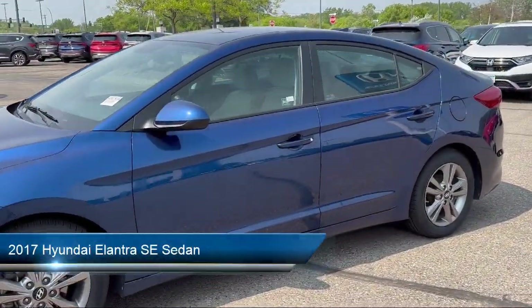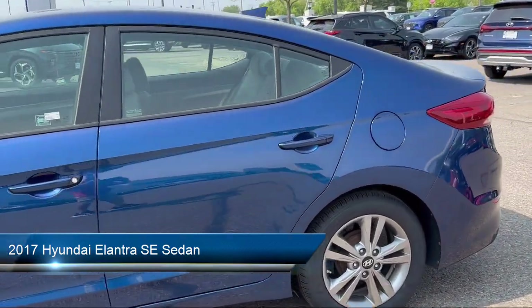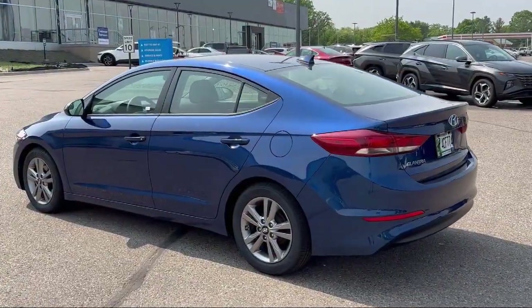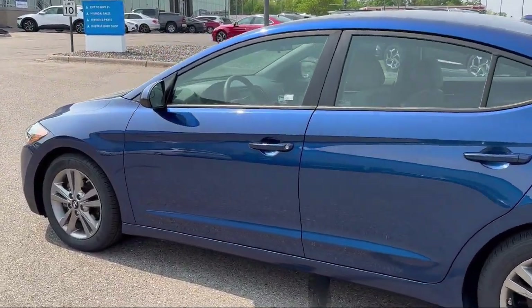This vehicle comes equipped with premium cloth seat trim, mode select transmission, Sirius XM satellite radio, heated outside mirrors, option group 2, and keyless entry.